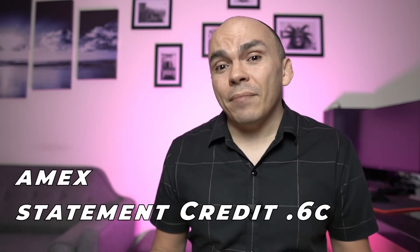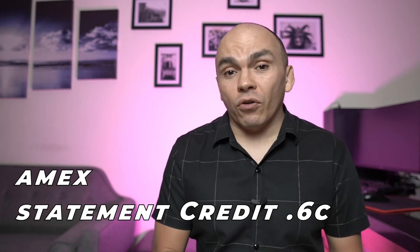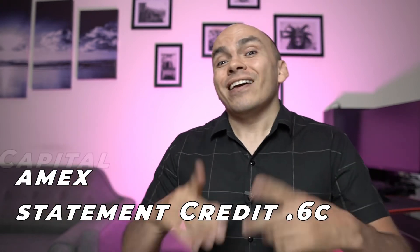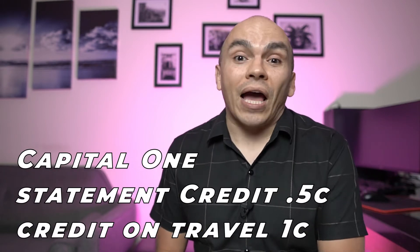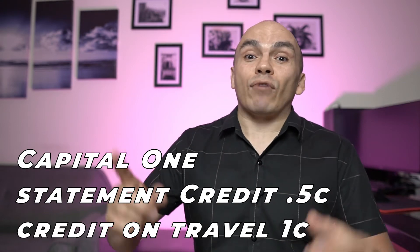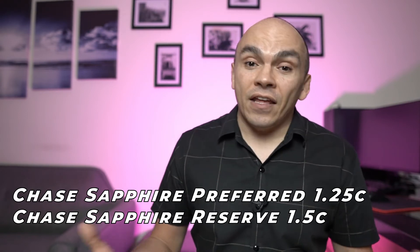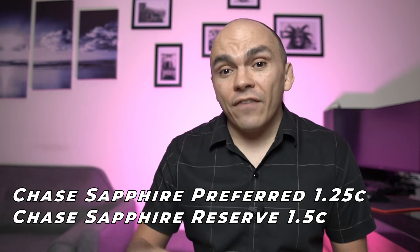As far as cash back goes, American Express lets you redeem your points as a statement credit for 0.6 cents a piece, which is probably not a good idea since you could get much more value transferring these points out. Capital One similarly offers a statement credit at 0.5 cents, but also gives the option of a statement credit to erase travel charges at 1 cent per point. Citi and Chase both have statement credits at 1 cent per point. American Express, Citi, and Capital One allow you to redeem through their respective travel portals at 1 cent per point, while Chase allows 1.25 cents with the Chase Sapphire Preferred, and 1.5 cents with the Chase Sapphire Reserve.